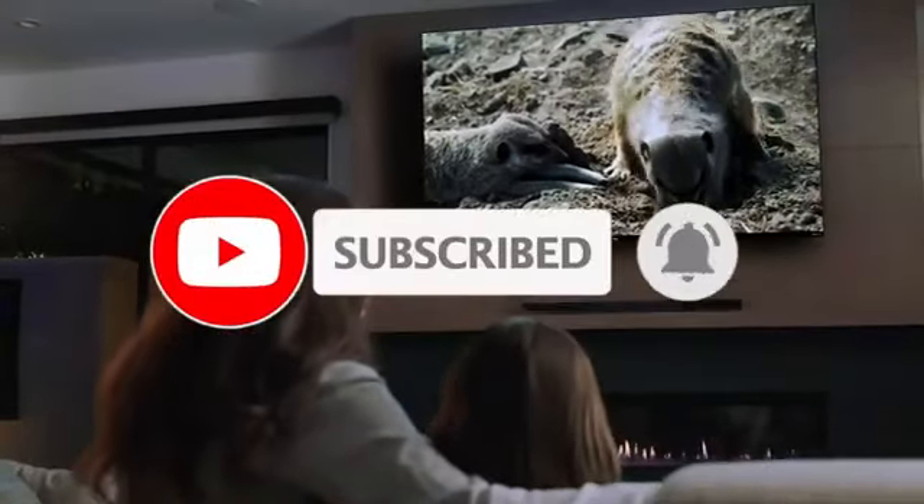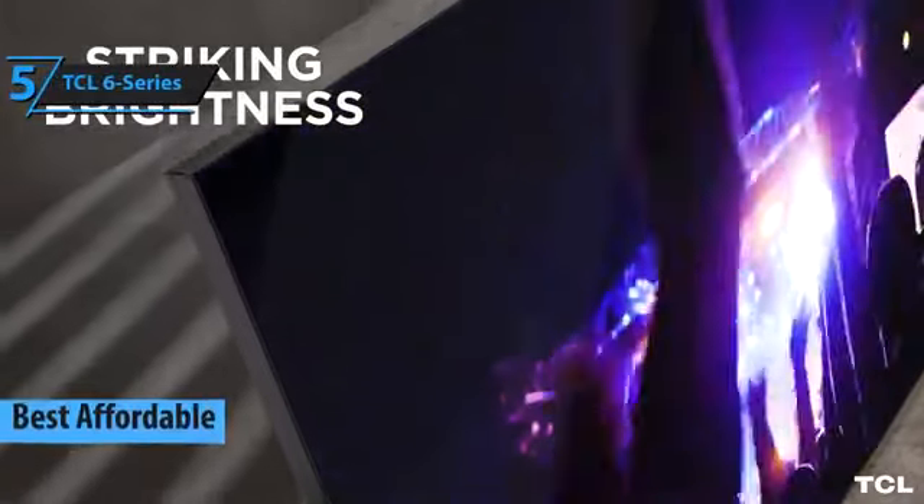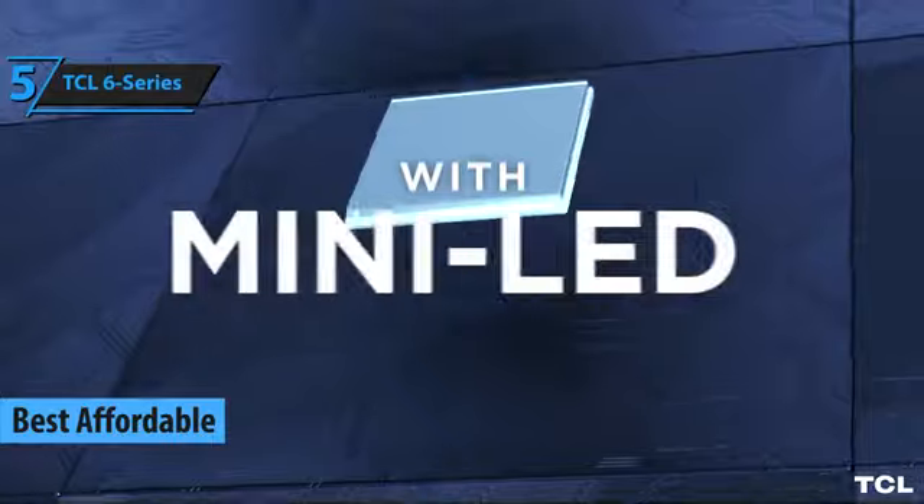Like the video, comment, and don't forget to subscribe. Now let's get started. In the realm of budget-friendly gaming TVs, the TCL 6 Series has emerged as the top contender in 2024.